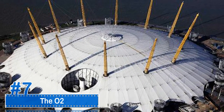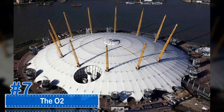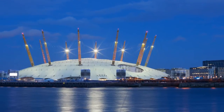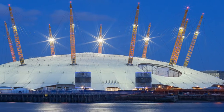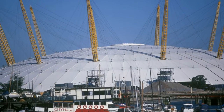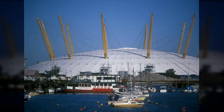Number 7: The O2. The O2 is located in England and was an enormous exhibition center designed to house the millennial celebrations. It has since been turned into an entertainment and recreation center. It has a volume of 2.79 million cubic feet and a surface area of 1,126,270 square feet.